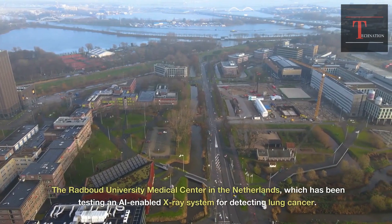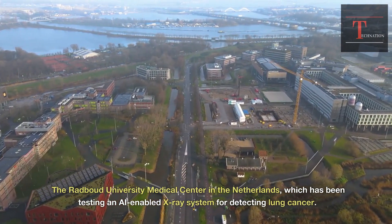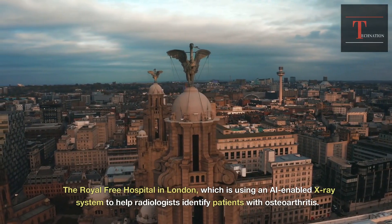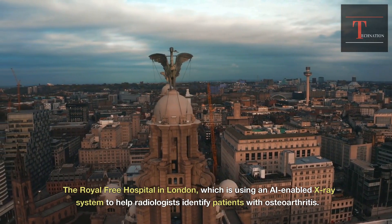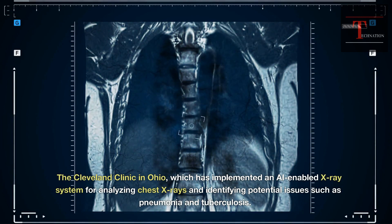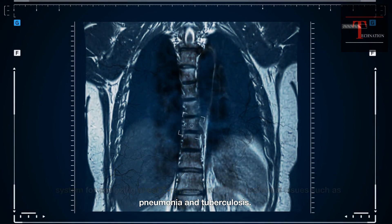The Radboud University Medical Center in the Netherlands, which has been testing an AI-enabled X-ray system for detecting lung cancer. The Royal Free Hospital in London, which is using an AI-enabled X-ray system to help radiologists identify patients with osteoarthritis. The Cleveland Clinic in Ohio, which has implemented an AI-enabled X-ray system for analyzing chest X-rays and identifying potential issues such as pneumonia and tuberculosis.